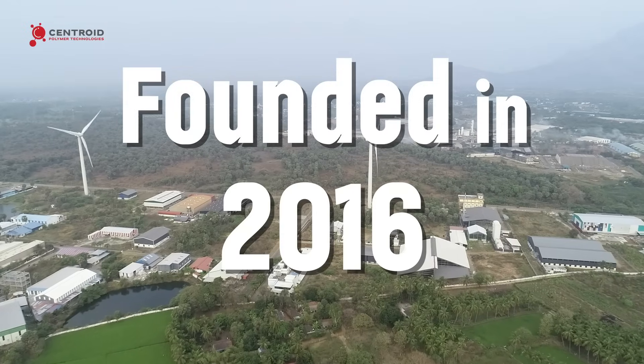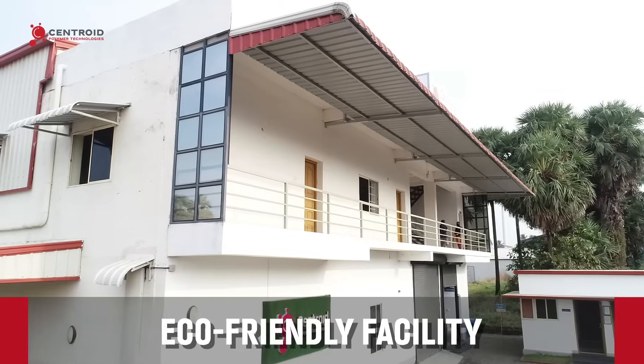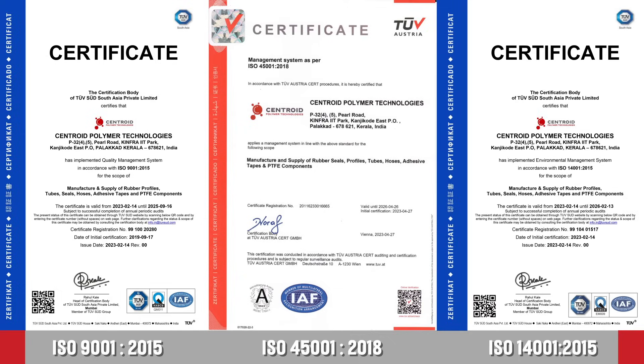We are a great Indian company founded in 2016 at Palakal, Kerala, featuring a 30,000 square feet eco-friendly facility near seaport, rail and airport, ensuring efficient logistics and delivery.